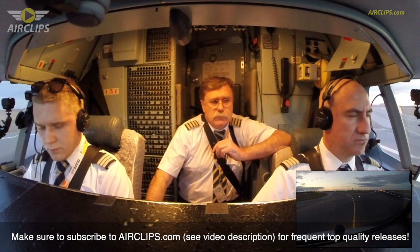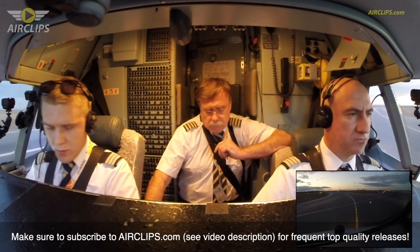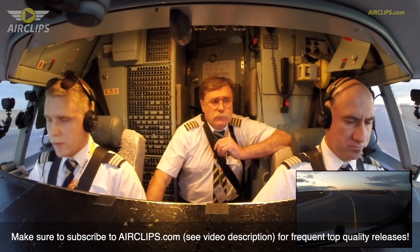Trader 521, contact ground 121.6, goodbye. 121.6, Trader 521, bye bye.